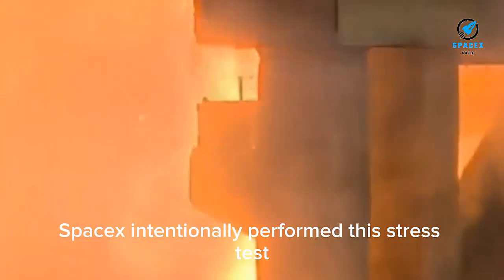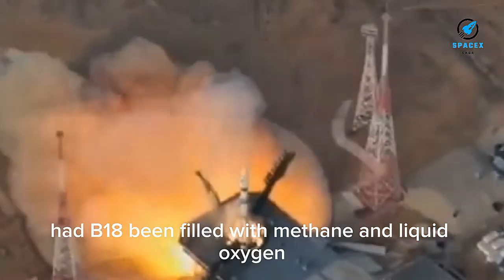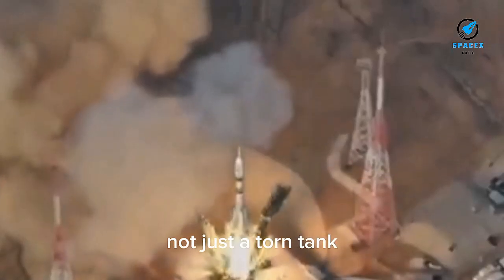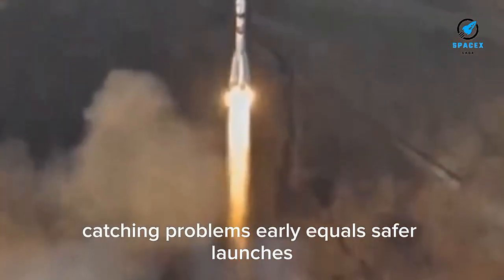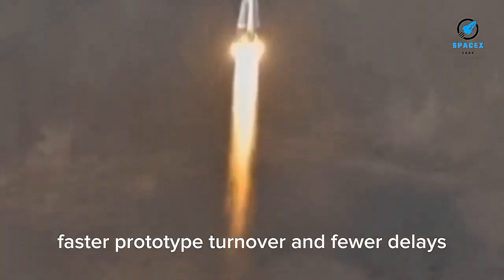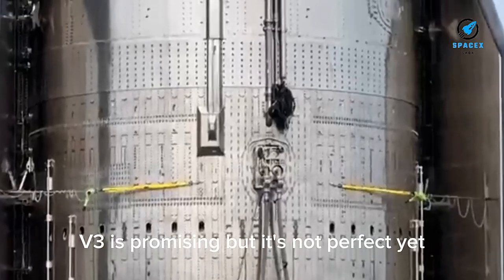One detail that didn't get enough attention: SpaceX intentionally performed this stress test before cryogenic loading. Had B-18 been filled with methane and liquid oxygen, we would have been looking at a fireball, not just a torn tank. This shows SpaceX is learning from past events and optimizing their test order. Catching problems early equals safer launches, faster prototype turnover, and fewer delays.